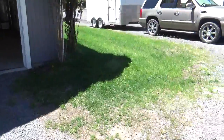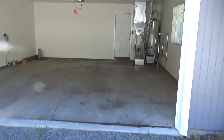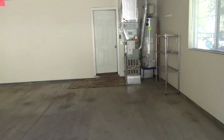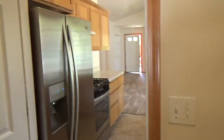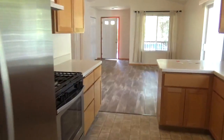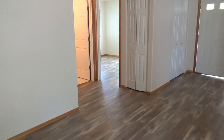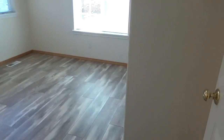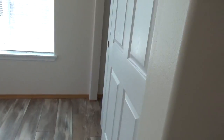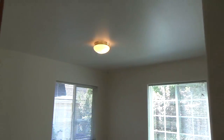This goes around to the front of the house. There are two bedrooms up towards the front — nice and bright, with a little bit higher ceilings.